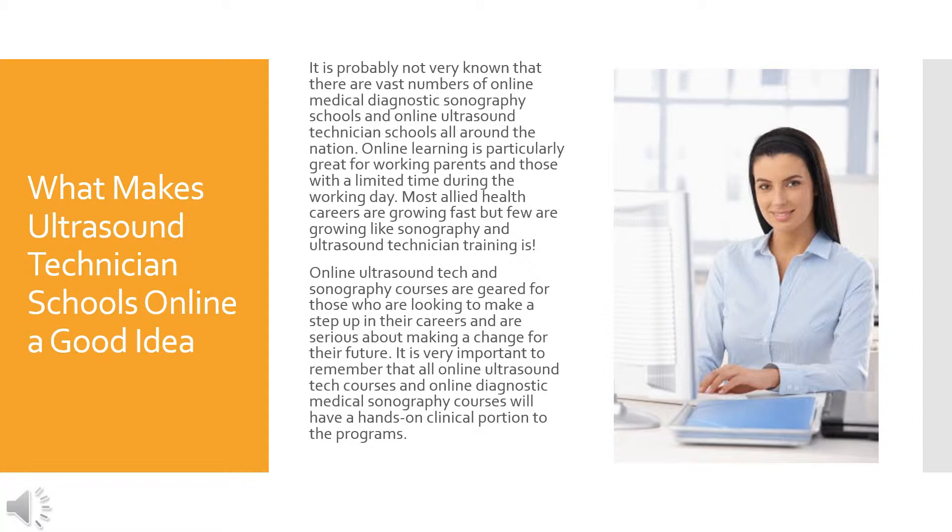Most allied health careers are growing fast, but few are growing like sonography. Online ultrasound tech and sonography courses are geared for those who are looking to make a step up in their careers and are serious about making a change for their future. It is very important to remember that all online ultrasound tech and online diagnostic medical sonography courses will have a hands-on clinical portion to the program.